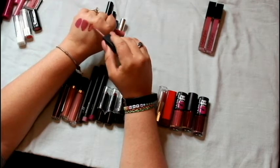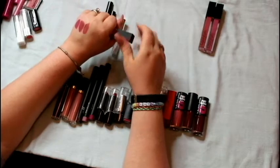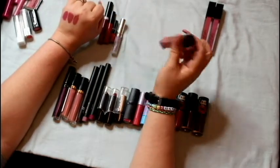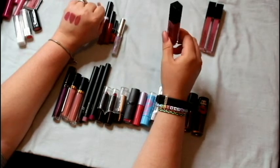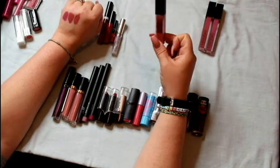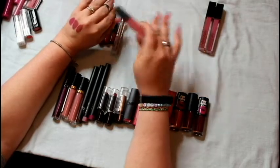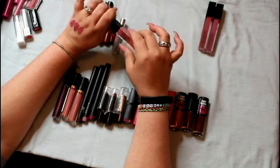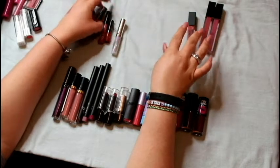This is the Maybelline Vivid Matte Liquid Lipstick in nude flush. I'm not a big fan of the formula on its own, but I do layer this with other things — a gloss over it or a cream. I use it as a base so once it dries it doesn't move and stays in place, then I just touch up my gloss. So that one's a keeper.